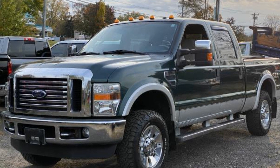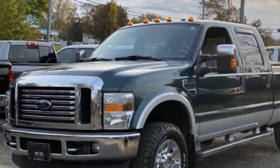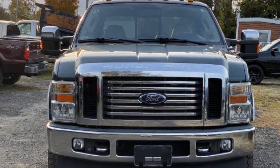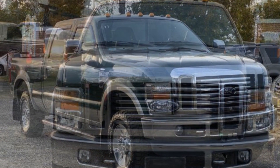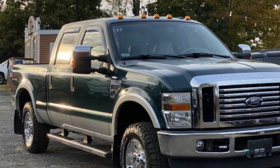2009 Ford Super Duty F-250 SRW. With less than 77,000 miles on the odometer, this pickup truck offers two full rows of seating for premium comfort. Experience the difference with these exceptional built-in comfort and convenience features: four-wheel drive,